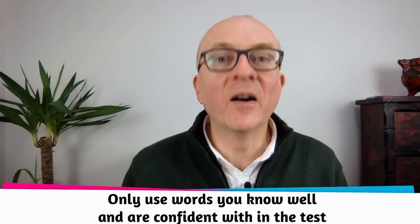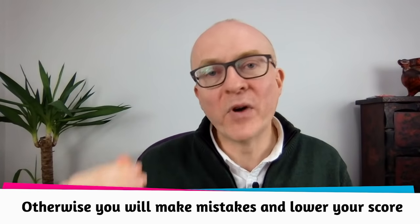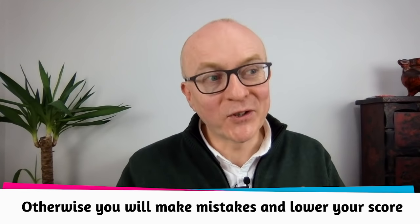A final word: my suggestion is to learn vocabulary at your level or level plus one — just above you. In the test, only use vocabulary that you're comfortable with, that you really know you can actively use and are confident with. Otherwise you're going to make a lot of mistakes and bring down your score. This is my little tour of how to learn vocabulary for IELTS speaking. I hope it has helped you — you may want to go back and listen to different chapters of this video to get a deeper understanding.